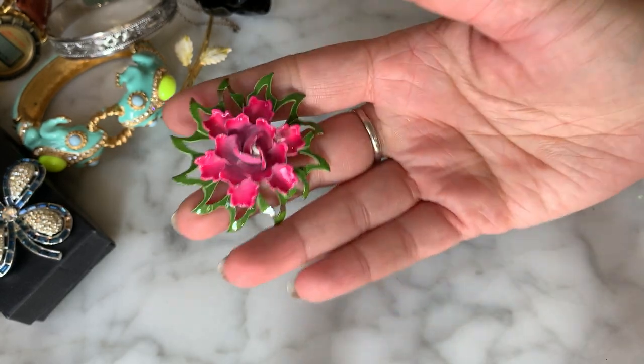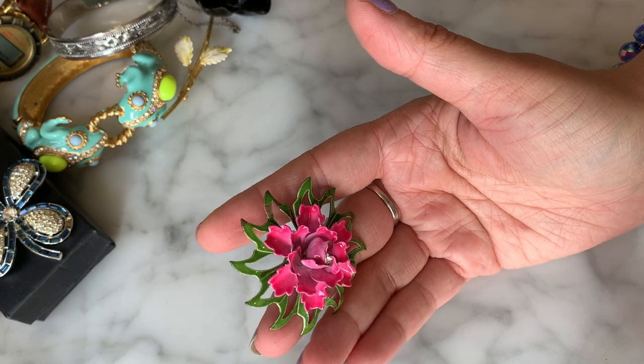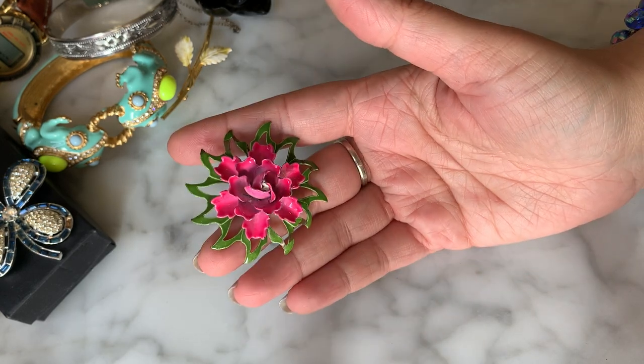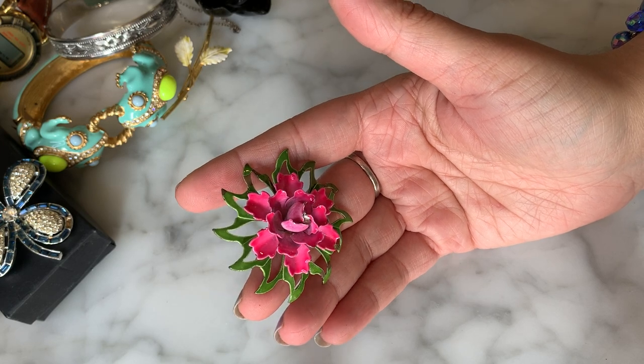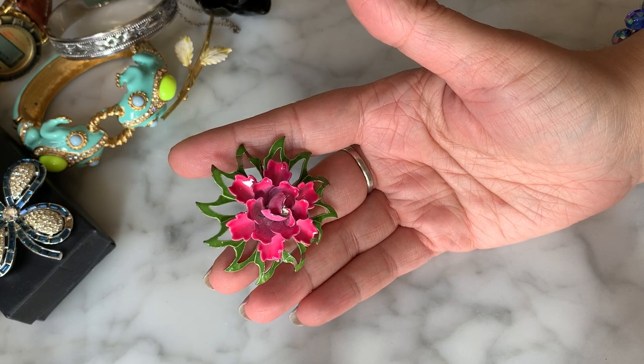What I like to do when I get a lot of metal and enamel flower pins and brooches is lock them up and then auction them as a lot or put a buy-it-now price on them. People love these for crafting projects, they're very cute. So that's great — we got a couple of little flower brooches.